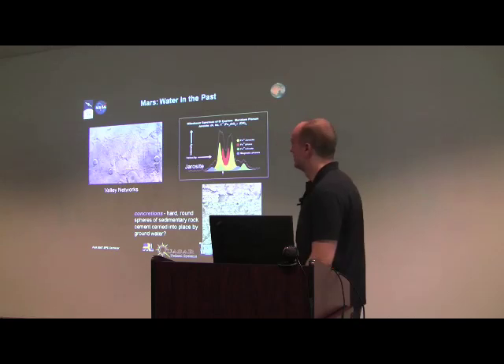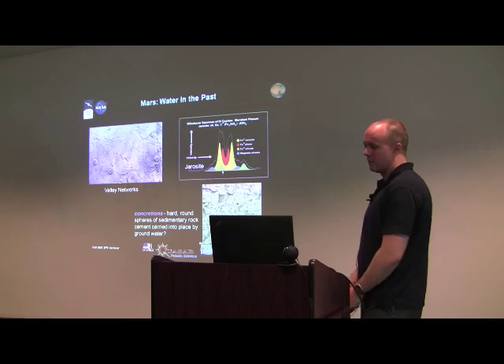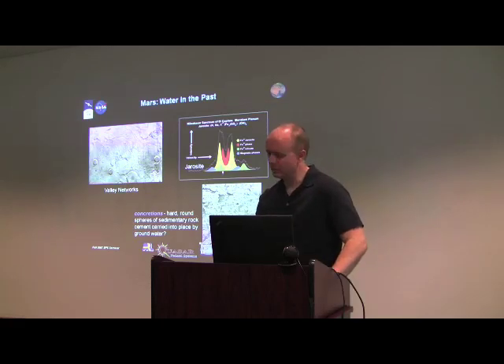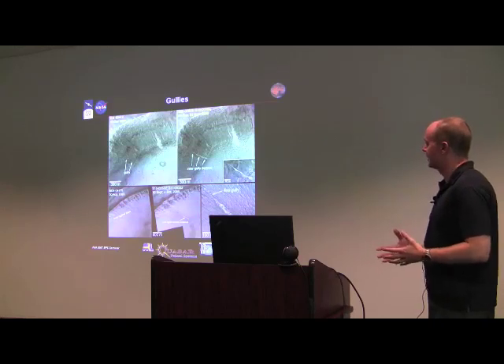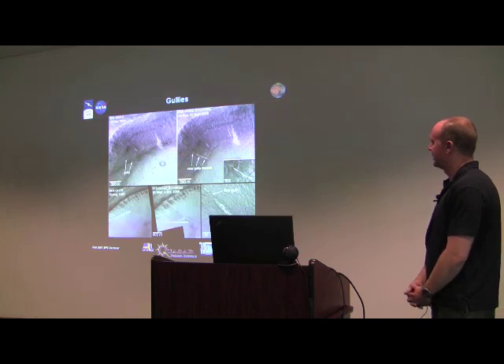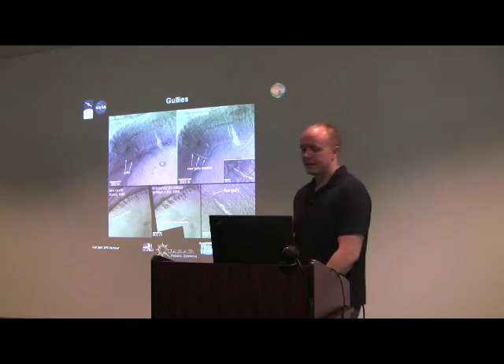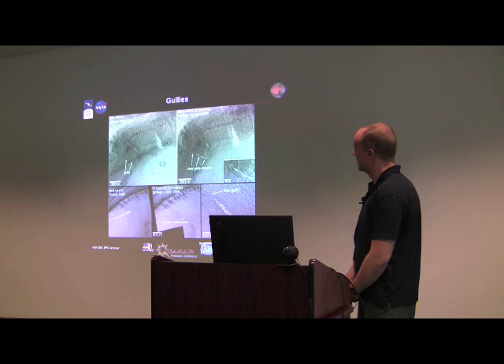There's plenty of evidence for water in the past: valley network features, geochemical and geological features, the jarosite concretions. The question is where did all the water go. One theory is that it sequestered into the subsurface; another is that volatiles were lost to space through impacts or atmospheric erosion over time. The gullies are interesting, especially since there may be indicators of recent activity. We've been at Mars long enough to see some of these changes, which may be windows into subsurface aquifer activity — tantalizing hints, not confirmed, still under debate.